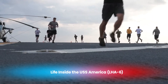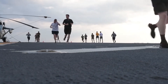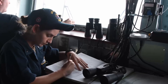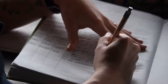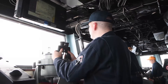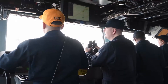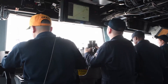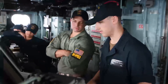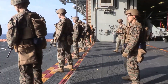Life aboard the USS America is an experience like no other, blending the intensity of military operations with the close-knit community of naval life. With a crew of around 1,200 sailors and over 1,800 marines, the USS America is essentially a floating city, complete with all the facilities needed to sustain life at sea for extended periods. Life on the USS America is highly structured, with a daily routine that revolves around the ship's operations.